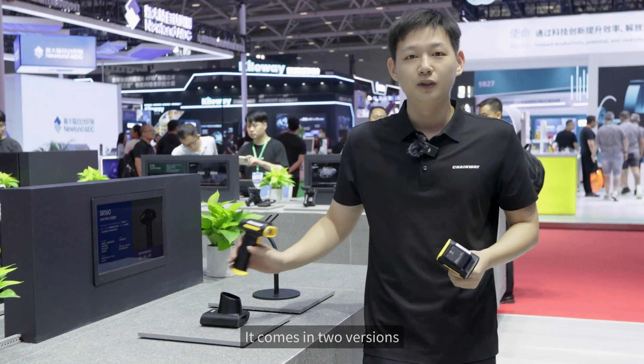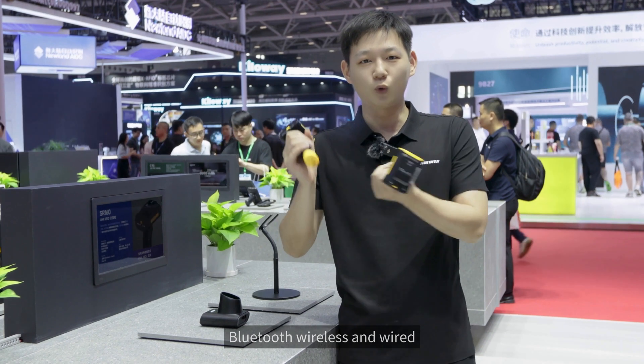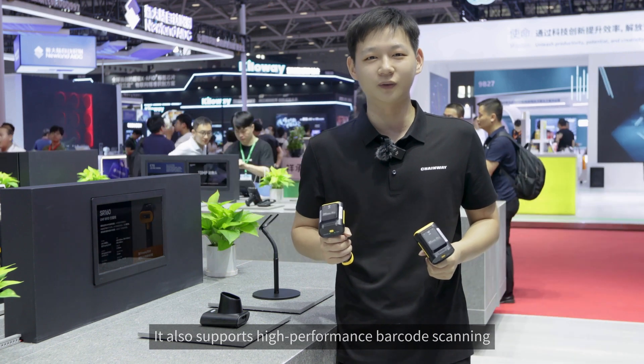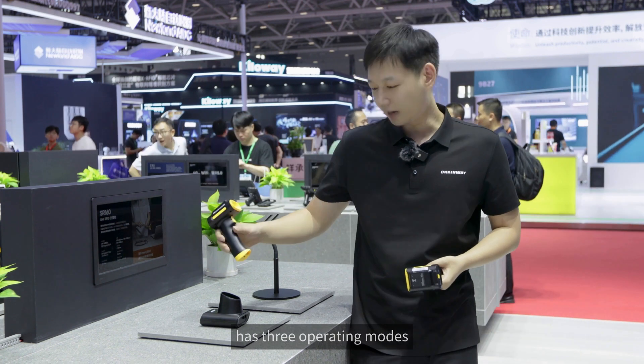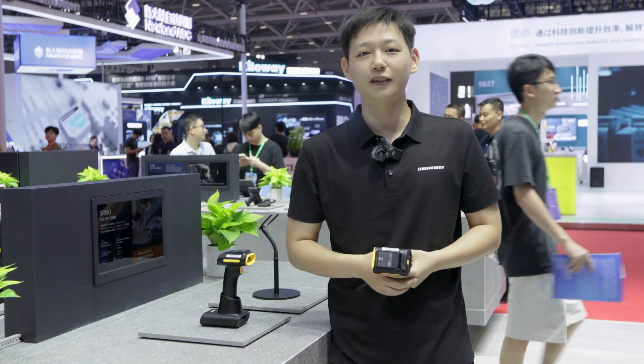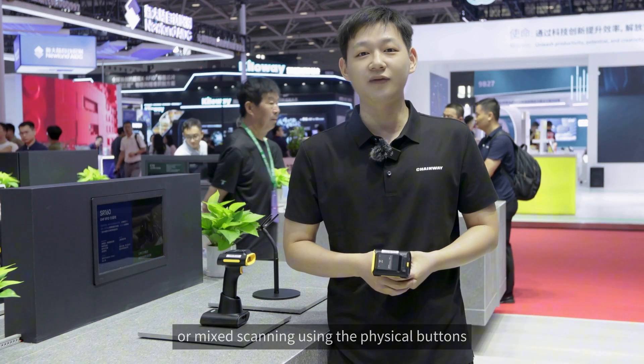The SR160 comes in two versions: Bluetooth wireless and wired. Its ergonomic design makes it compact and comfortable to hold. It also supports high-performance barcode scanning and has three operating modes — you can switch between single barcode scanning, single UHF RFID scanning, or mixed scanning using the physical buttons.